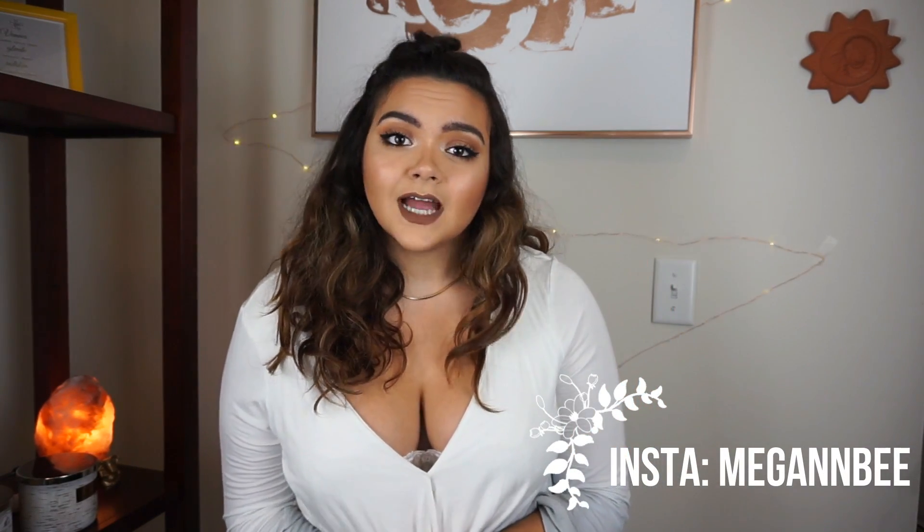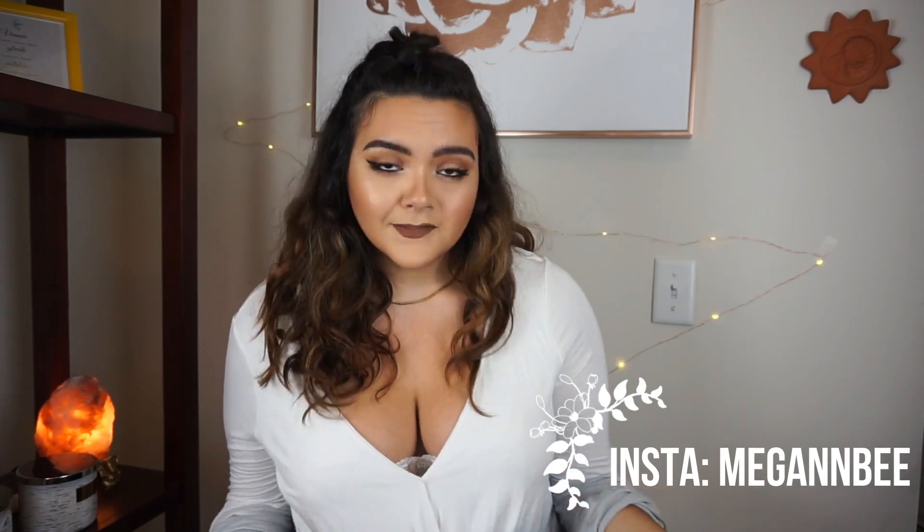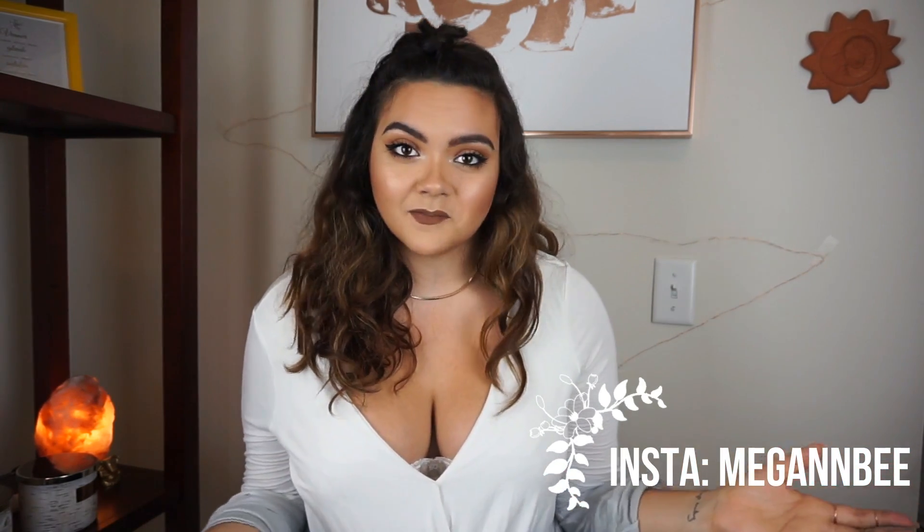That's everything I have to share with you guys today. Comment down below what your favorite piece was, and give me some recommendations for where you like to shop so I can film more hauls in the future. Thank you so much for watching — please follow me on Instagram, I'll have it written on screen. It's just Megan B with two N's. Thanks again for watching and I'll see you guys next time, bye!